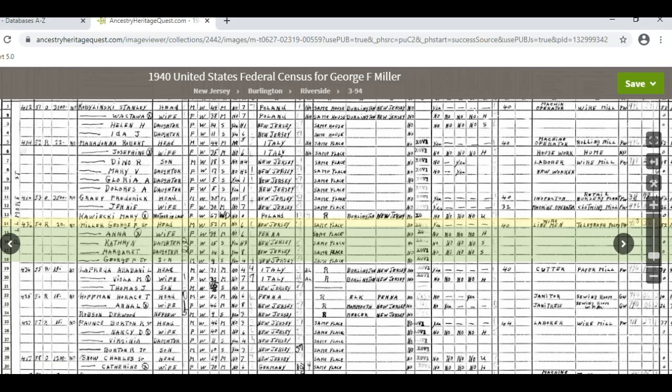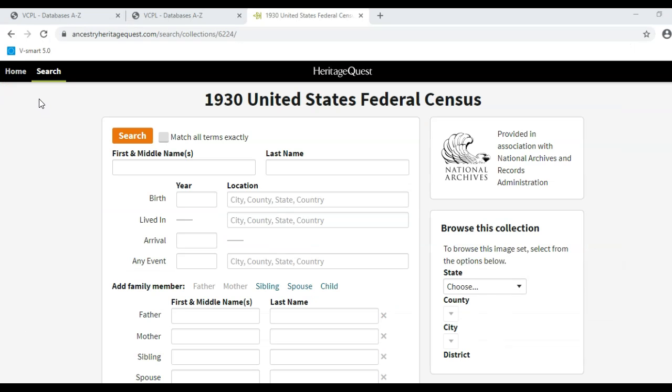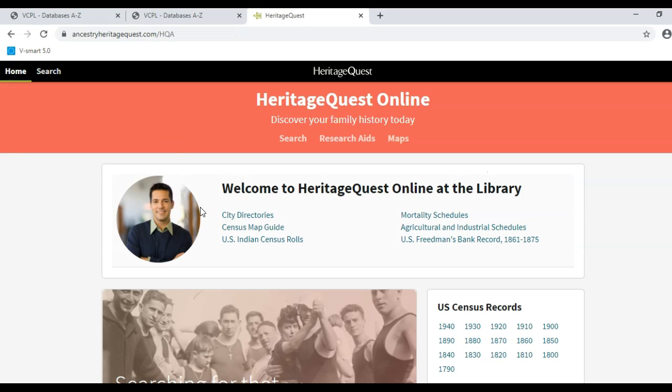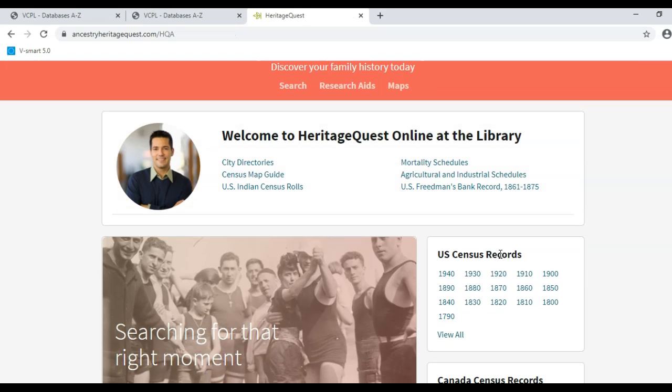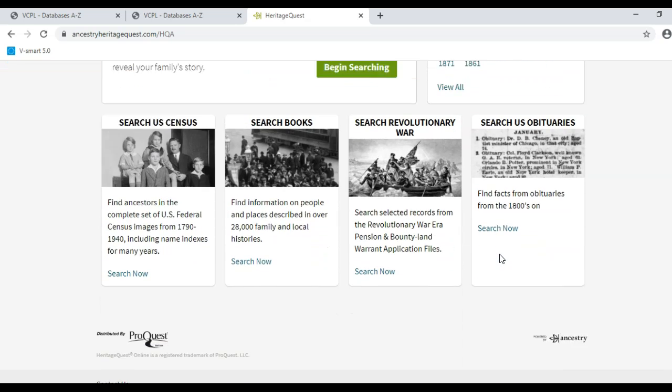When I have the information I want from 1940, I can go back to search for him in 1930. There are many other collections to look at in Heritage Quest. If I click on Home, I will go back to the first screen with several other places to look for ancestors. There is quite a lot of information to be found here, so take some time to explore.